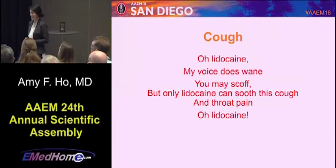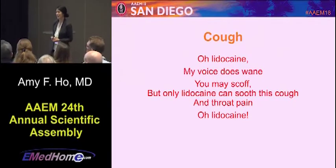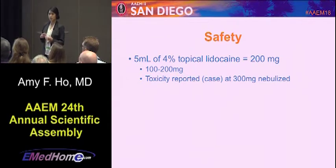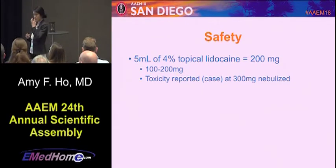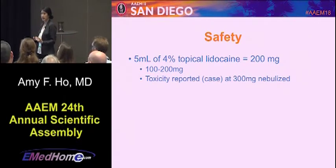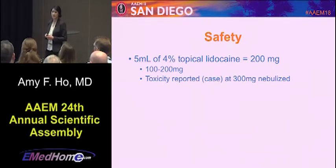Our next ode is for cough: Oh lidocaine, my voice does wane. You may scoff, but only lidocaine can soothe this cough and throat pain — oh lidocaine. For this indication, lidocaine is nebulized. You start with five milliliters of four percent topical lidocaine, which gets you up to 200 milligrams — you can go lower to 100 to 200 milligrams. Squirt it into a standard nebulizer mask and let it run in until it numbs the vocal cords and helps with laryngeal spasm that causes cough. Note that there was one case report of nebulized lidocaine toxicity at 300 milligrams, so stick to 100 to 200.